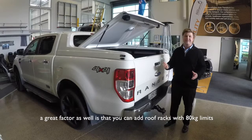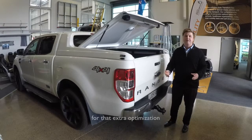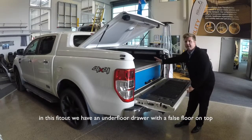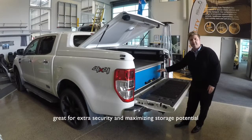The great factor as well is that you can add roof racks with 80 kg limits for that extra optimization. In this fit out we have an underfloor drawer with a false floor on top, great for extra security and maximizing storage potential.